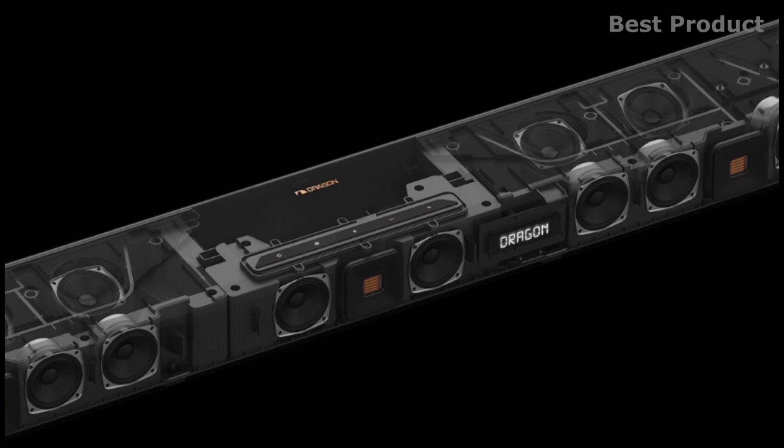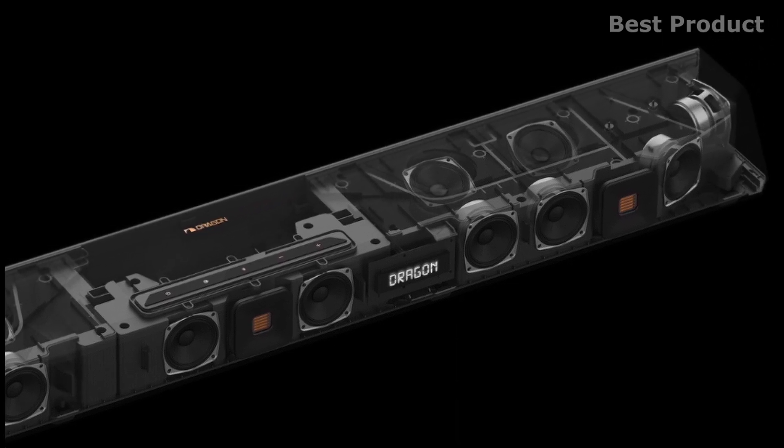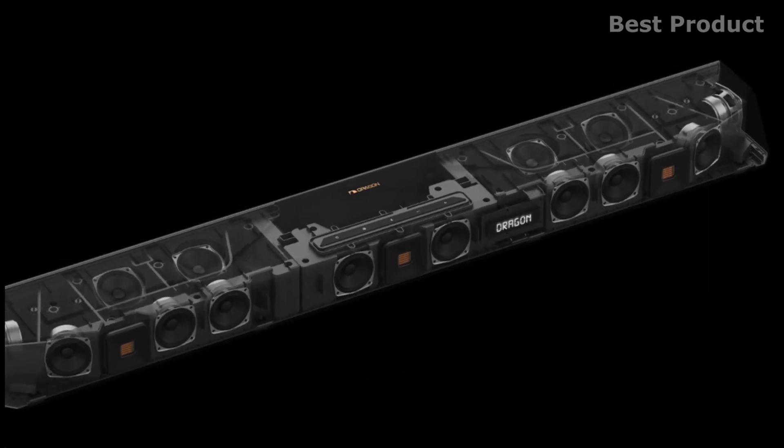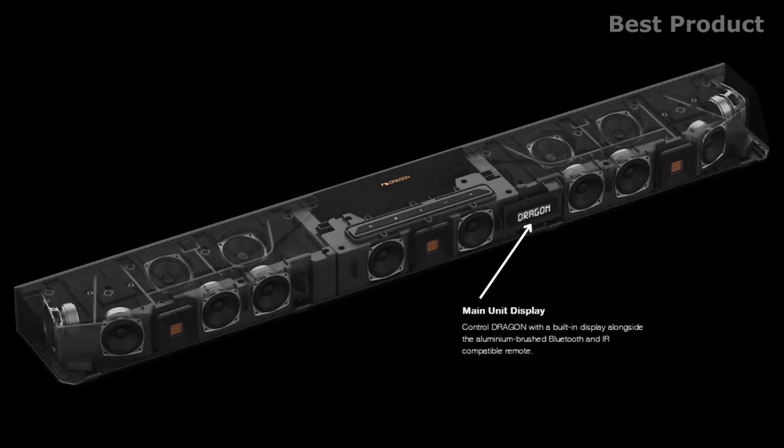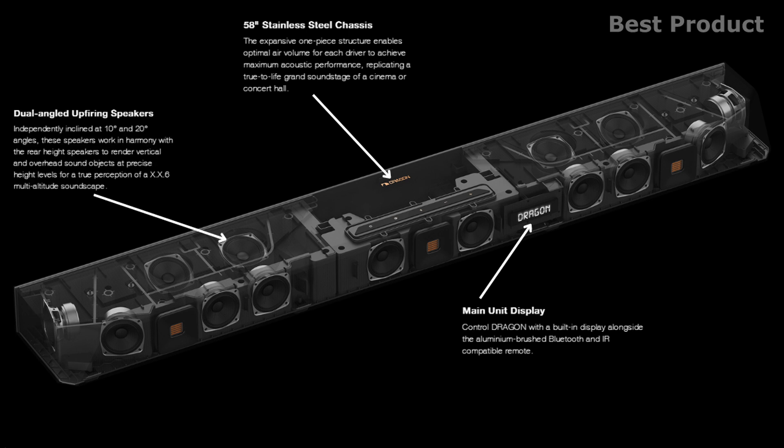Looking at the main unit, you get 14 speaker drivers powered by seven digital amplifiers embedded into a stainless steel 58-inch casing, complete with 116,000 airflow-optimized holes and waterfall chamfered edges. On the front side you get the main unit display control with a built-in display alongside an aluminium brushed, Bluetooth and IR-compatible remote. The expansive one-piece structure enables optimal air volume for each driver to achieve maximum acoustic performance, replicating a true-to-life grand soundstage of a cinema or concert hall.